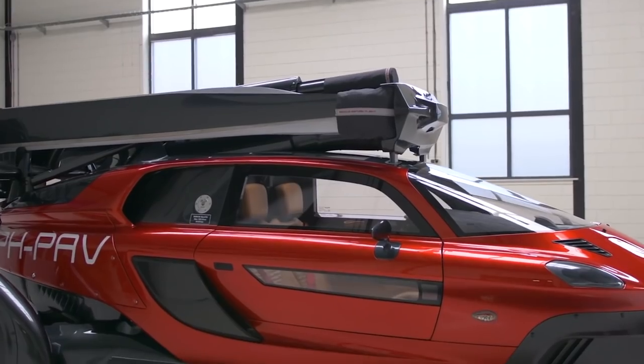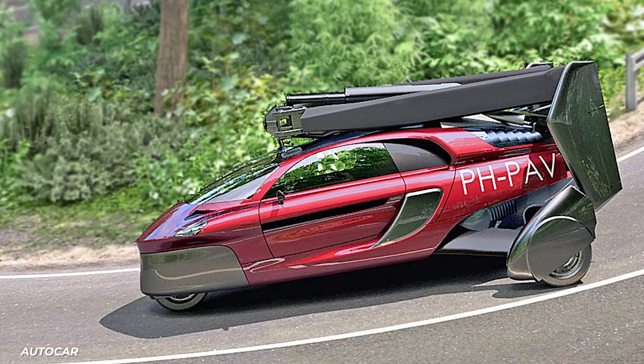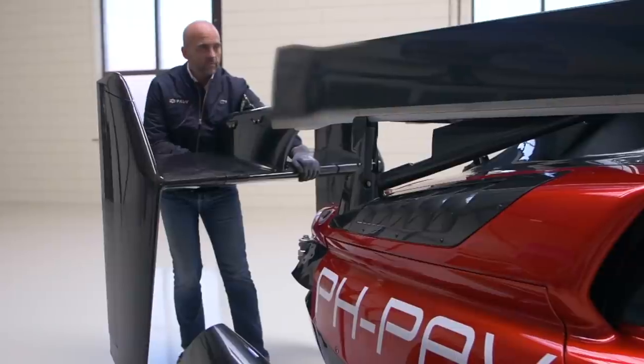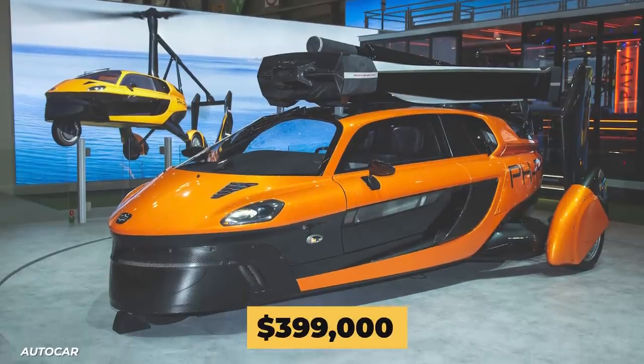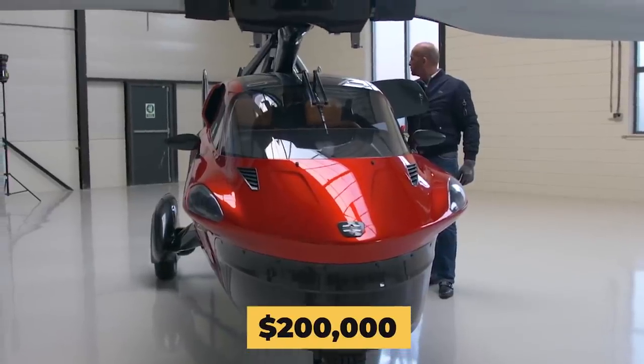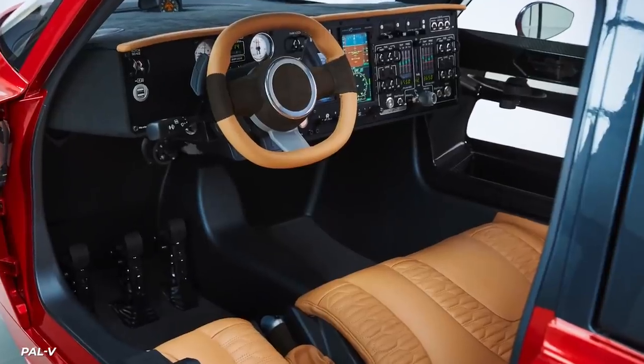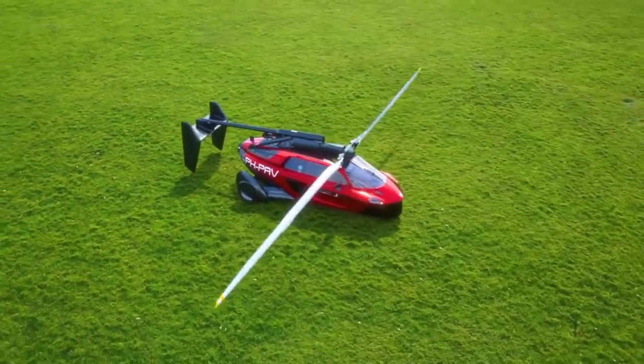The Liberty will be offered first with 90 Pioneer editions at an asking price of $599,000, then the regular Liberty for $399,000. The $200,000 premium gets you special badging identifying it as one of the first 90, as well as an exclusive carbon fiber package — so totally worth it.